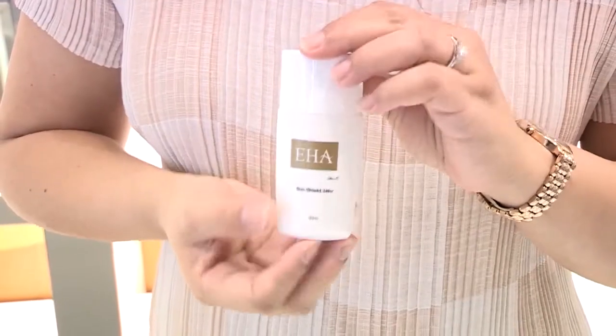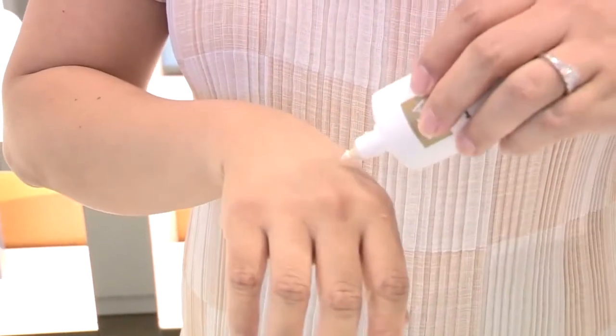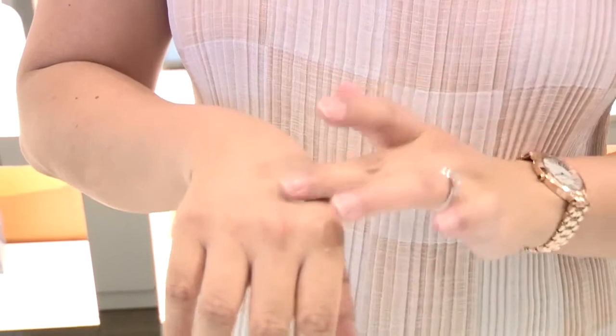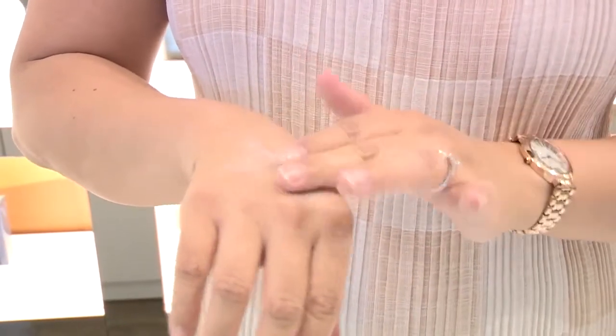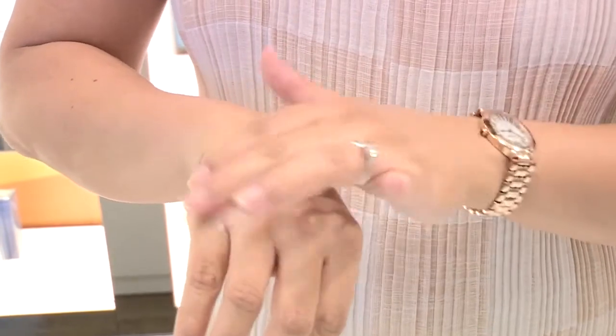This is our best seller. It is a tinted sunscreen and it lasts 24 hours. It won't clog up pores and you can use it in place of your foundation. It makes the skin very natural. There is no white tint. The most important thing is that you can use it around your eye area, so you don't need to worry about congestion or milia seeds. This is so light.